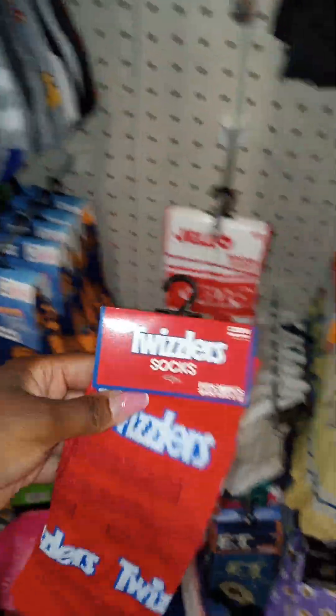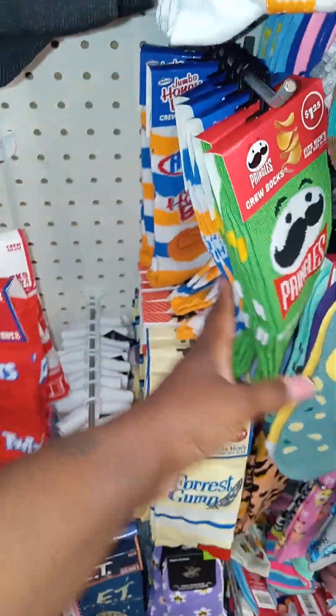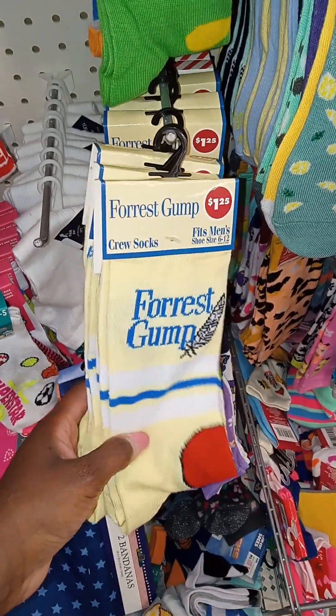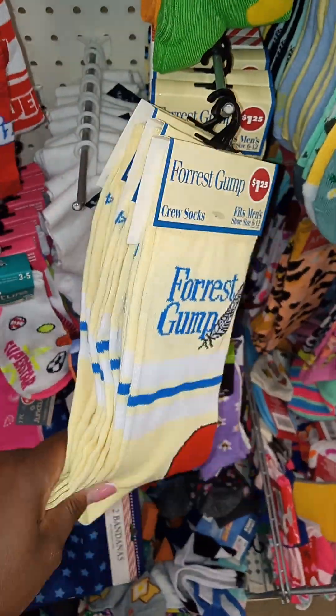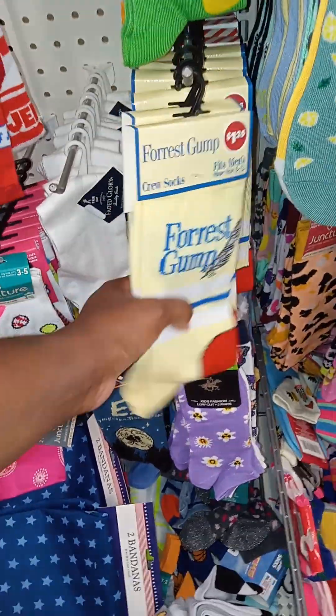Don't forget your Twizzlers — your Twizzlers is something that you have to have. Just grab whatever you think you may use. These are some more of those Honey Bun ones. And look — Forrest Gump! That used to be one of my favorite movies when I was growing up. My name is Forrest, Forrest Gump!